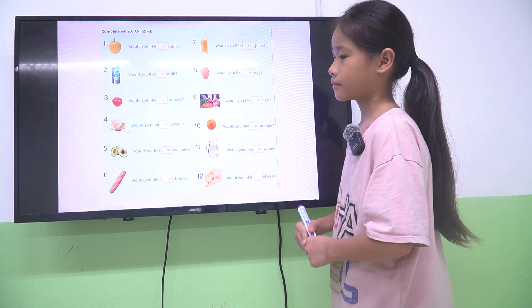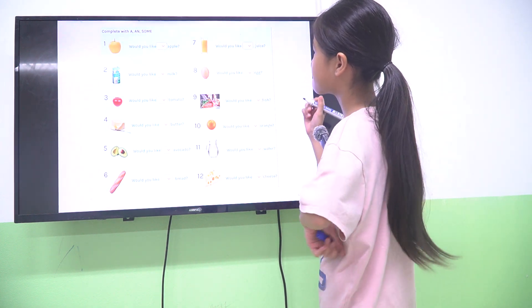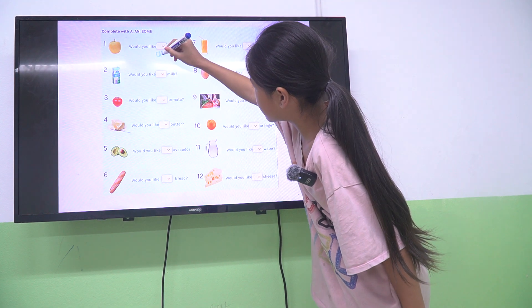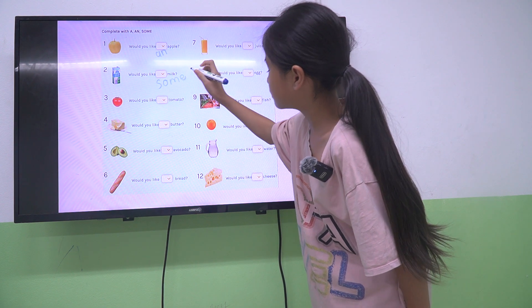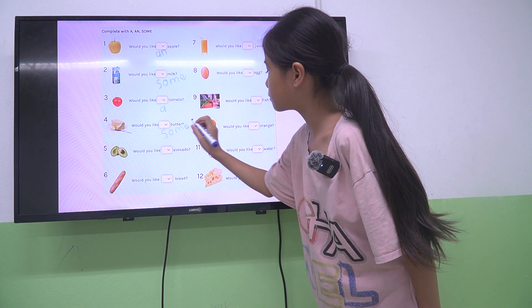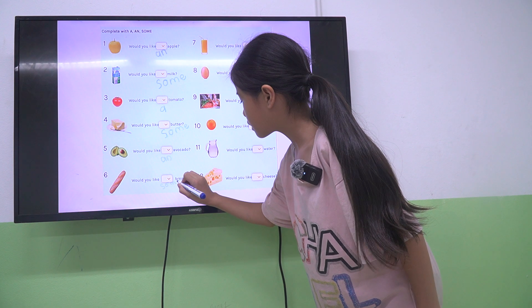About unit 4, about the food and drink. Julia, can you write your answer here? You can write O or X. Let's begin from number 1 to number 5. Some butter, right? Would you like an avocado? Good.